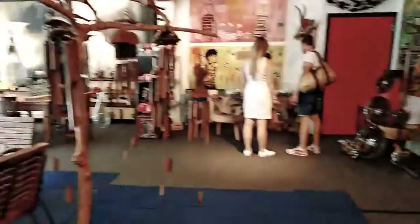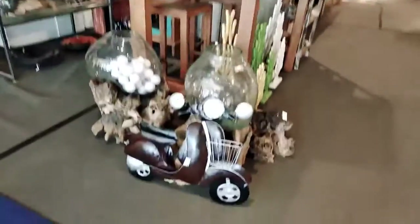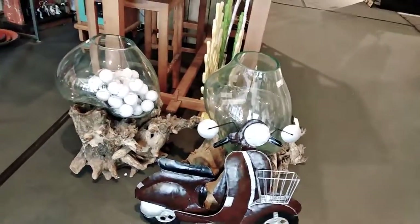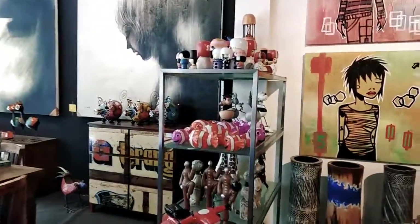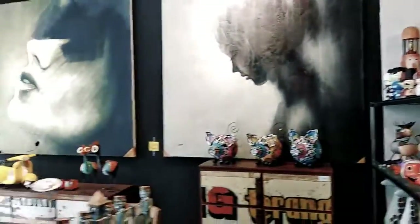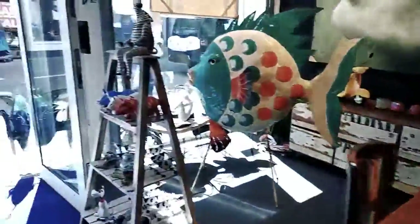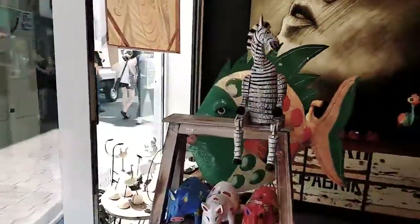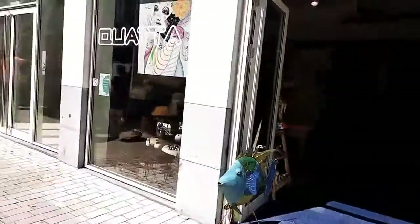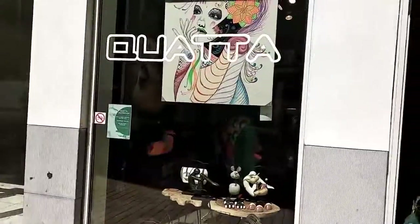So maybe if you have some waste material at your house you can get some inspiration on how to make it beautiful. This is made out of, I think, an aluminium sheet or some metal sheet. I am now moving out of the shop — I will show you the shop name. I think the shop name is Quatta.